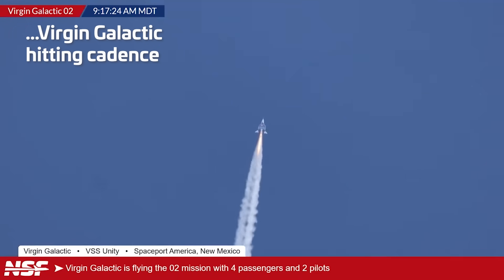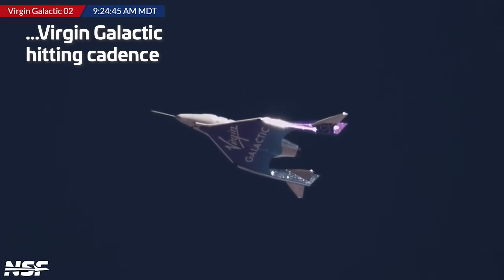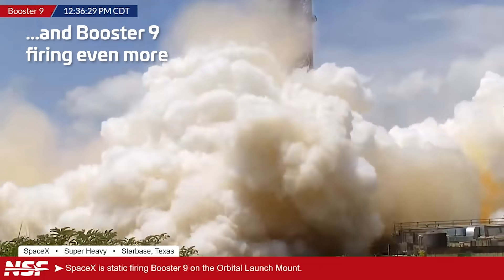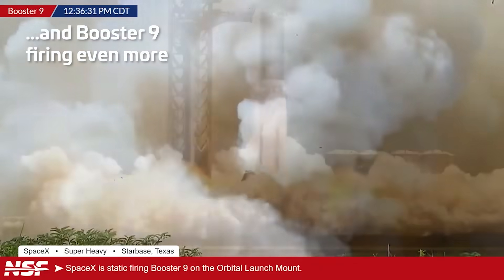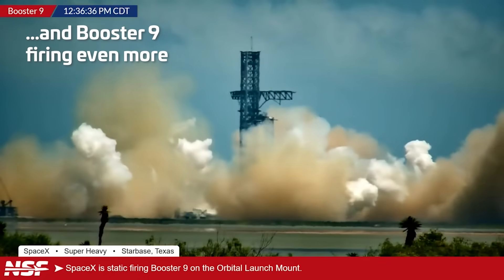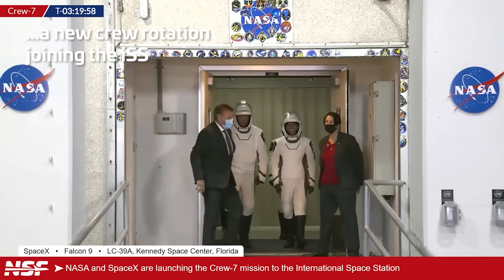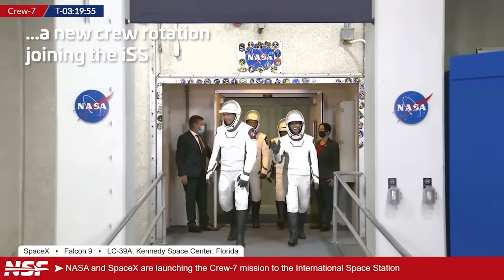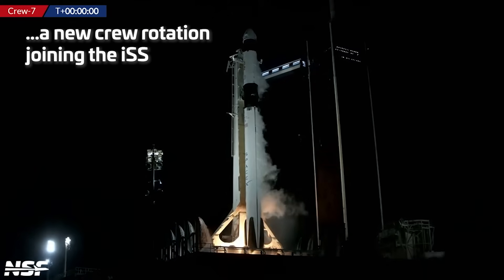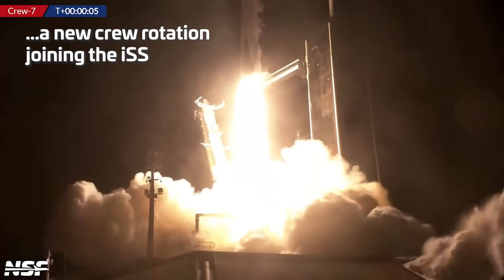We have release. Right on cue — there go the doors. Out come the full crew members of Crew-37. Full power and liftoff. Go Falcon, go Dragon, go 37.